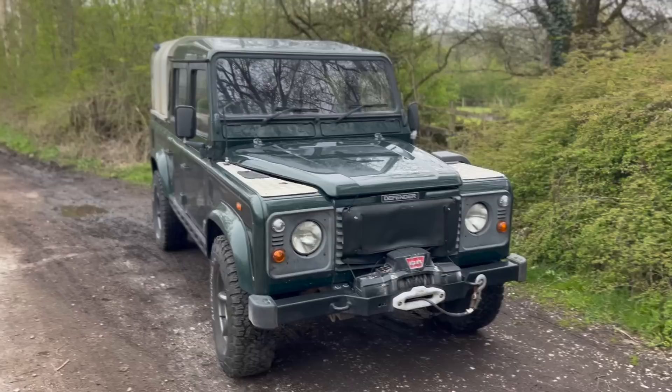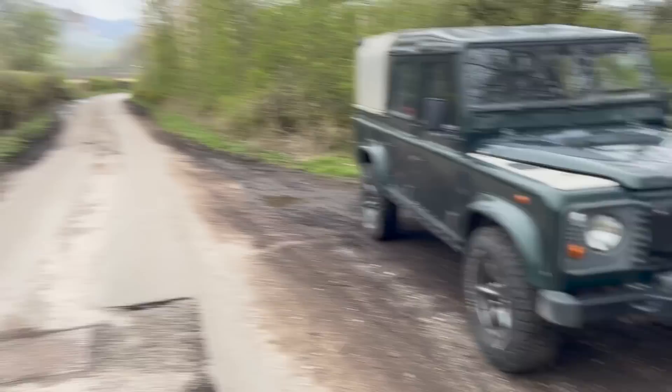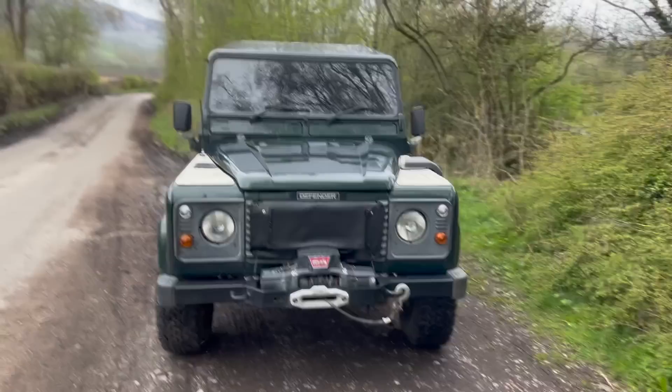Sorry for a bit of an absence from YouTube, I've been busy with work. But for everyone who's been watching me for a while knows this vehicle - it's my 2004 Land Rover Defender, with the very road legal radiator muff, making sure no one can tell it's got no MOT on it while I take it up this definitely private road.